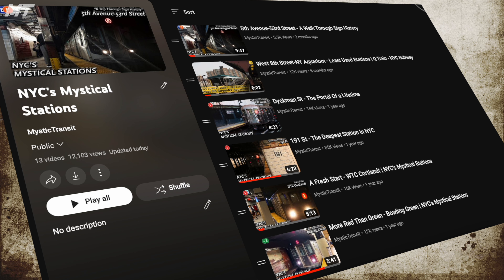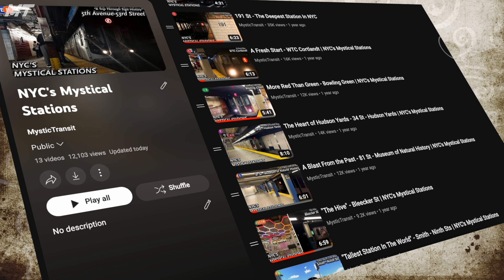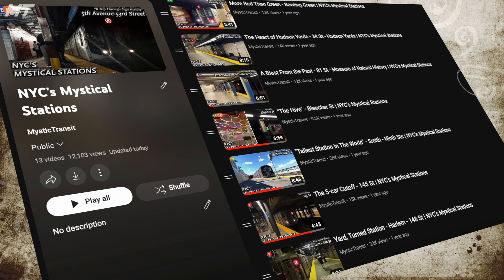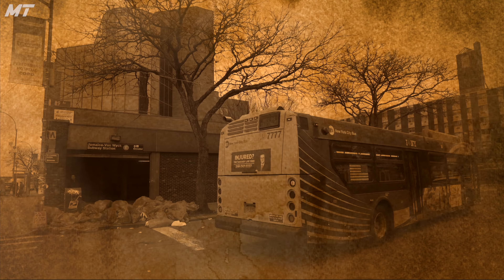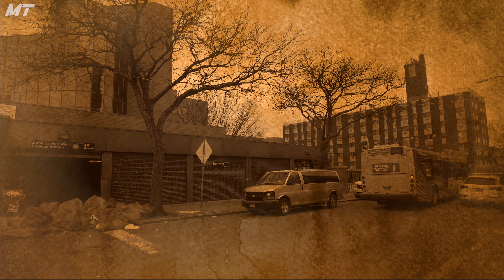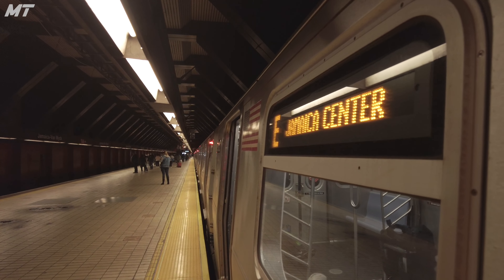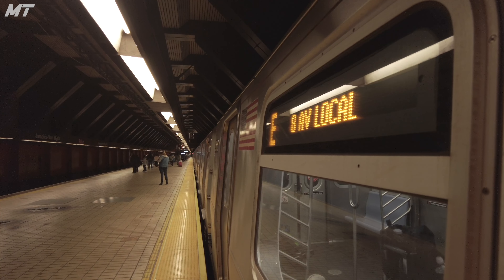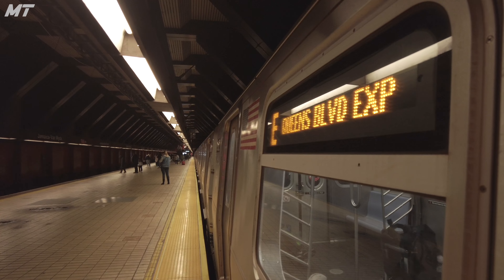We've covered many stations in this Mystical Station series — stations that have great historical significance, much artwork, and more. But I don't think that any of the stations we've covered so far on this channel are as architecturally impressive as this one: Jamaica Van Wick. In this video, I take all of you on a tour of this station and show you why this is one of my favorite stations in the New York City subway system.